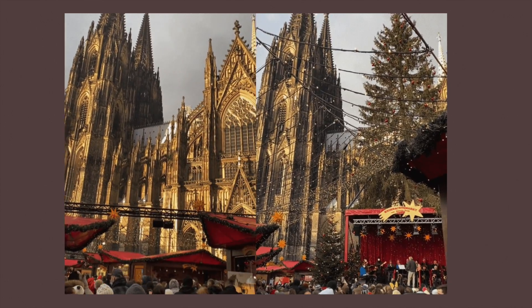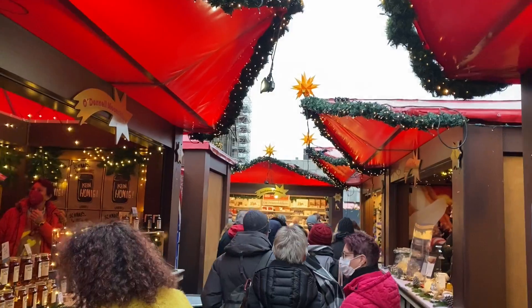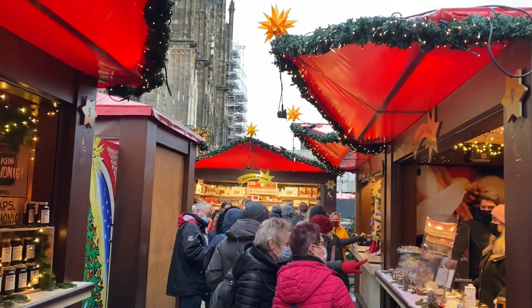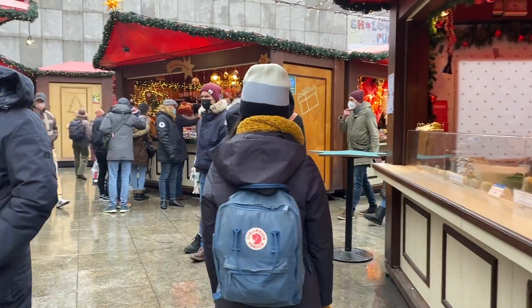Because it's right next to the Cathedral and also opposite the Cologne train station, it is unfortunately the most touristy market and does get very packed later in the day. The earlier that you visit, the more you're going to be able to enjoy the market at your own pace.